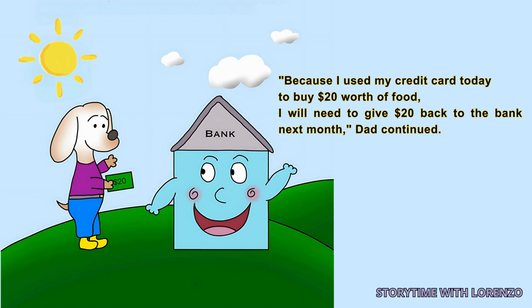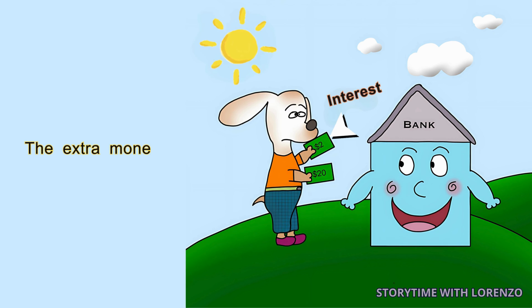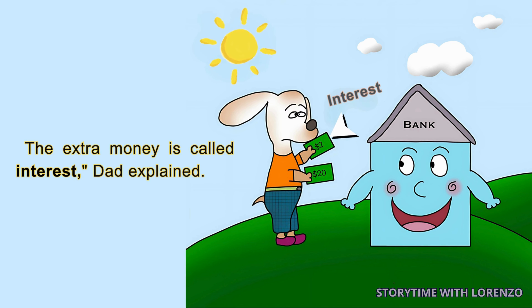Dad continued: 'If I pay the bank late, I will also have to pay extra money. The extra money is called interest,' Dad explained.